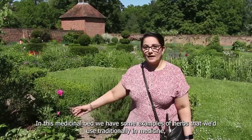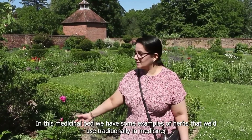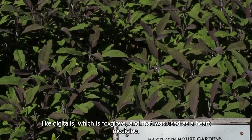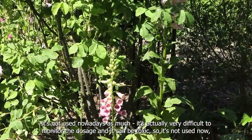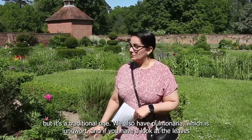In this medicinal bed we have some examples of herbs that were used traditionally in medicine, like digitalis, which is foxglove. That was used as a heart medicine. It's not used as much nowadays because it's very difficult to monitor the dosage and it can be toxic, but it's a traditional one.